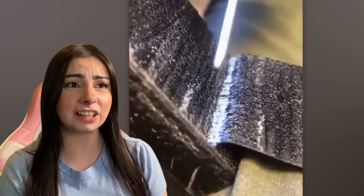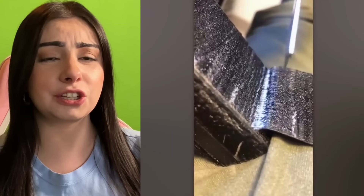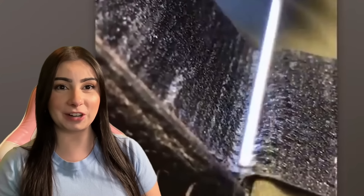It looks like we're cutting glue. This one isn't actually too satisfying for me, but if it's satisfying for you, there you go. I hope you enjoyed it.